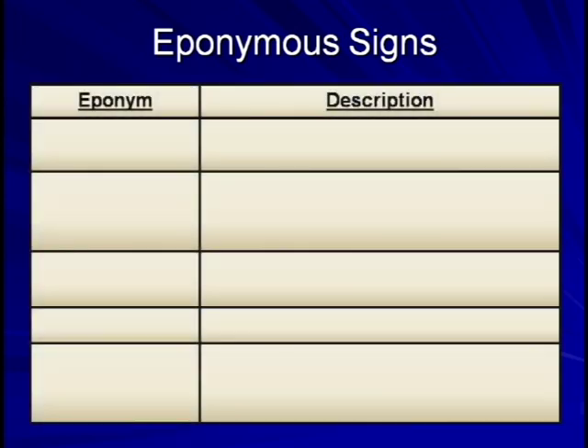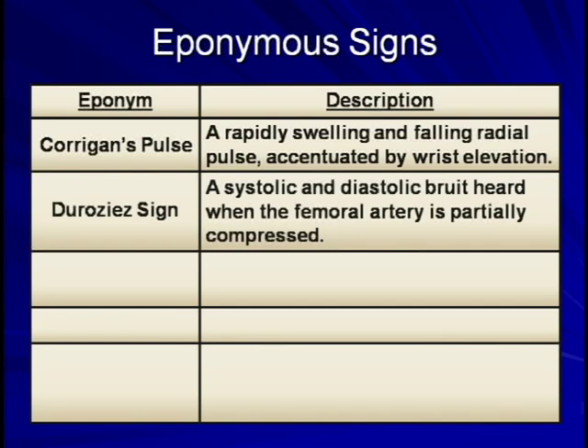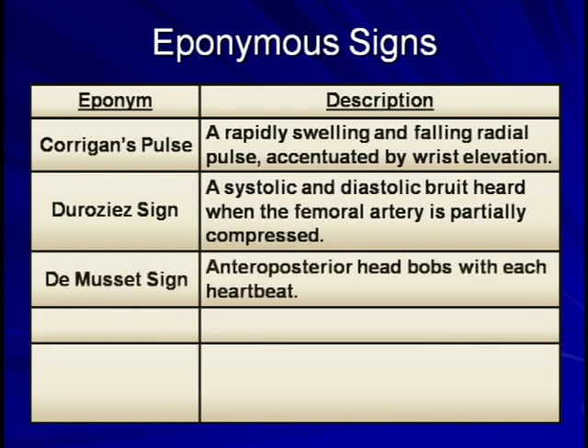There are at least a dozen physical findings associated with the bounding pulses of AR. Corrigan's pulse: a rapidly swelling and falling radial pulse accentuated by wrist elevation. De Musset's sign: a systolic and diastolic bruit heard when the femoral artery is partially compressed; the diastolic component is caused by backwards movement of blood through the femoral artery as blood empties from the aorta back into the left ventricle. De Musset's sign: an anterior-posterior head bob with each heartbeat. Interestingly, this is one of the few physical findings named after a patient — the 19th century French poet Alfred de Musset, who died of complications of aortic insufficiency brought on by syphilis.